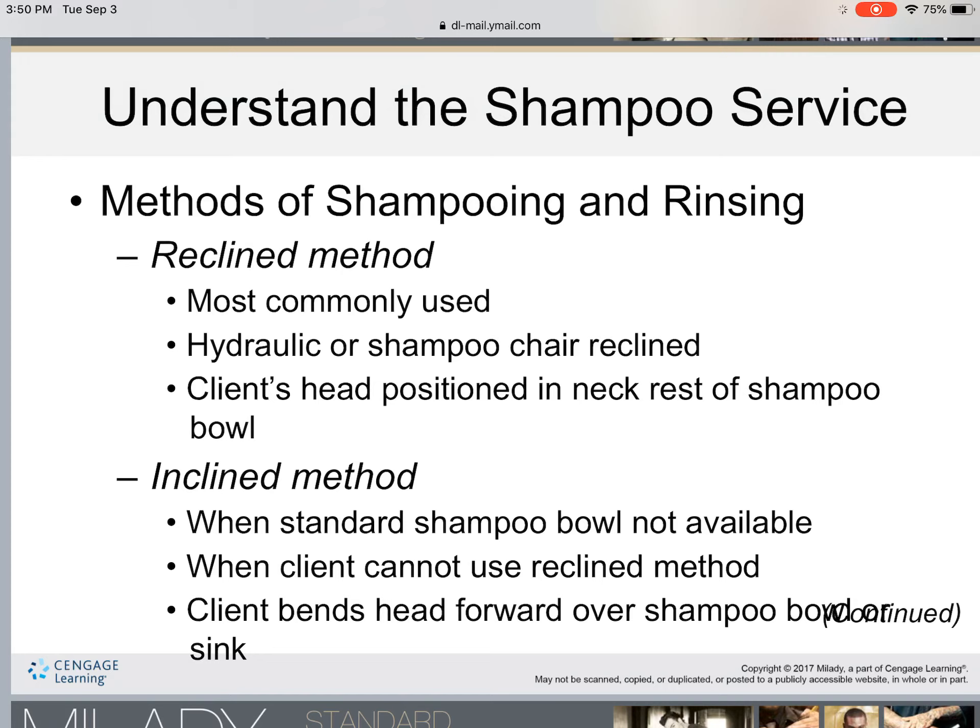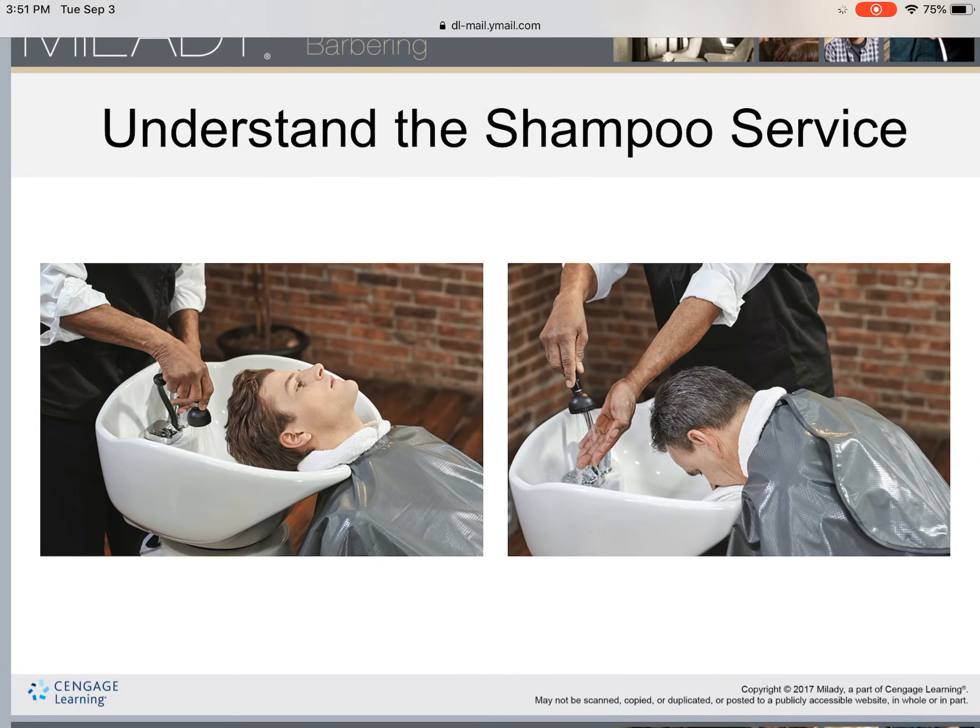A practical example of the incline method: when performing a beard color, you can turn the shampoo seat around and have the client face their beard toward the sink, or have the client lean forward with their face pointed toward the sink. You then point the shampoo hose downward toward the sink to rinse the color off the beard. To the left in the book is the recline method and to the right is the incline method.